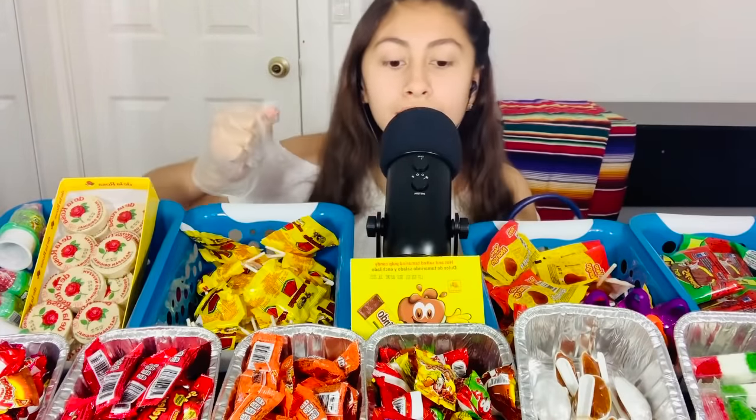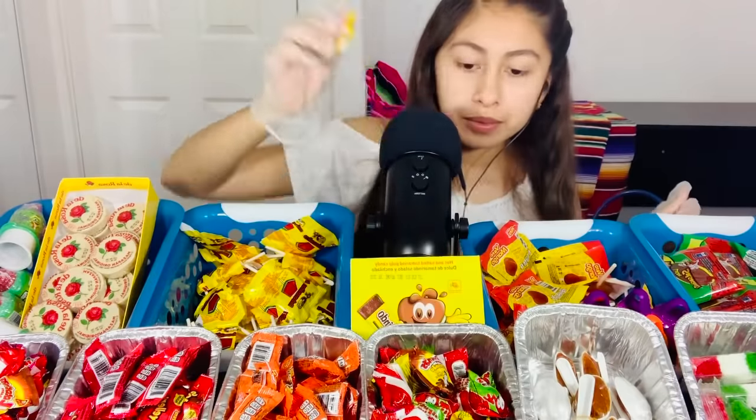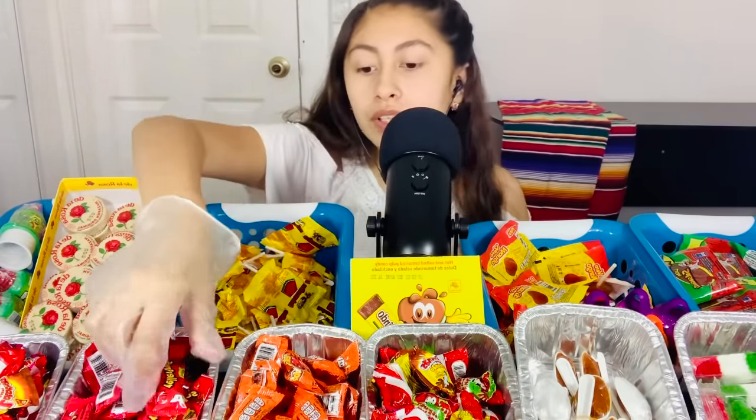You want some of those? Which ones? Tamarindo, yes. Mango. And watermelon. Perfect. These right here are tamarindo, and these right here are chamoy and sandia. I've tried both of them — they're really good. You want one of each?